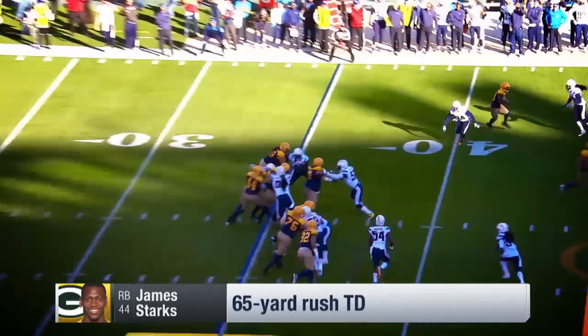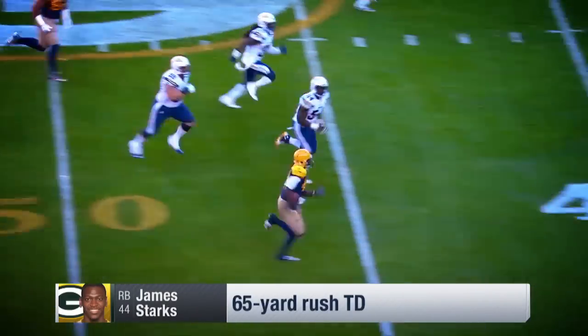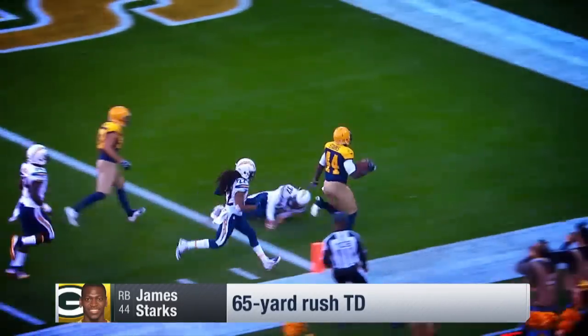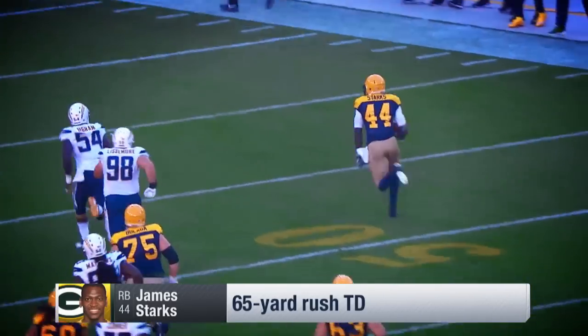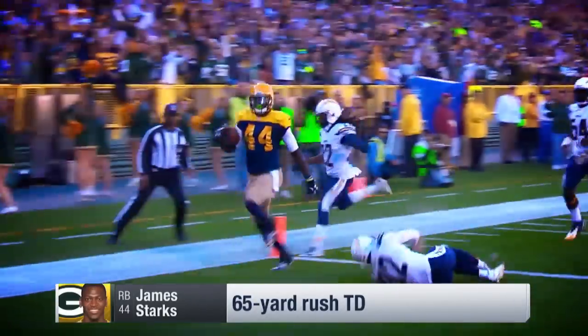Second and 10, Starks spins away and has an open field. Look at Starks go — inside the 30, he's got a blocker down, there's Janitz who shields the defender! And Starks takes it the distance! 65 yards! Longest run of Starks' career. Wow, did he open up!